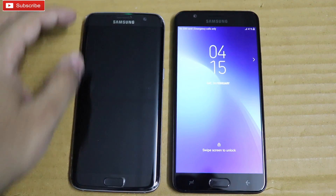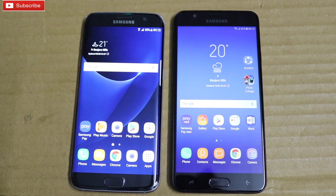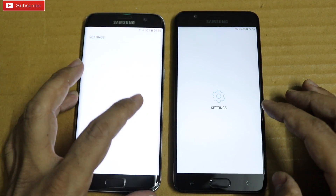As you can see the S7 Edge is already up and running. The S7 Edge is powered by a different processor depending on the region. In India it is powered by the Exynos 8890 processor, which is a quad-core processor.